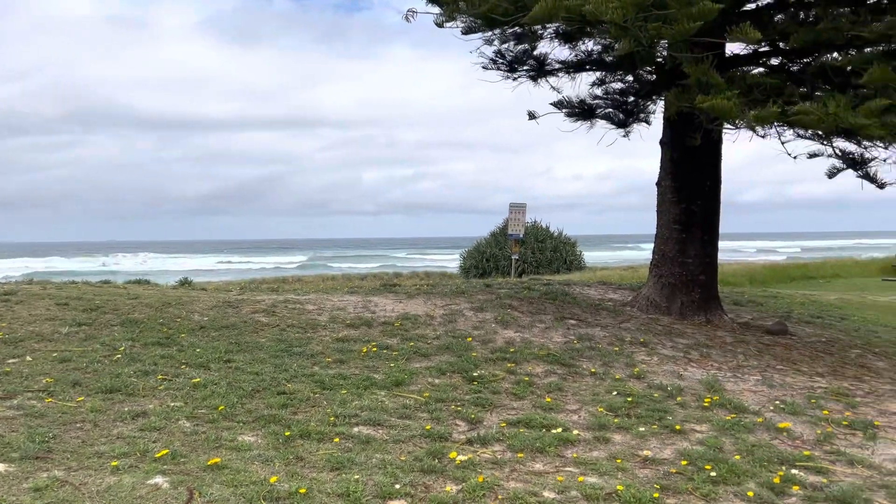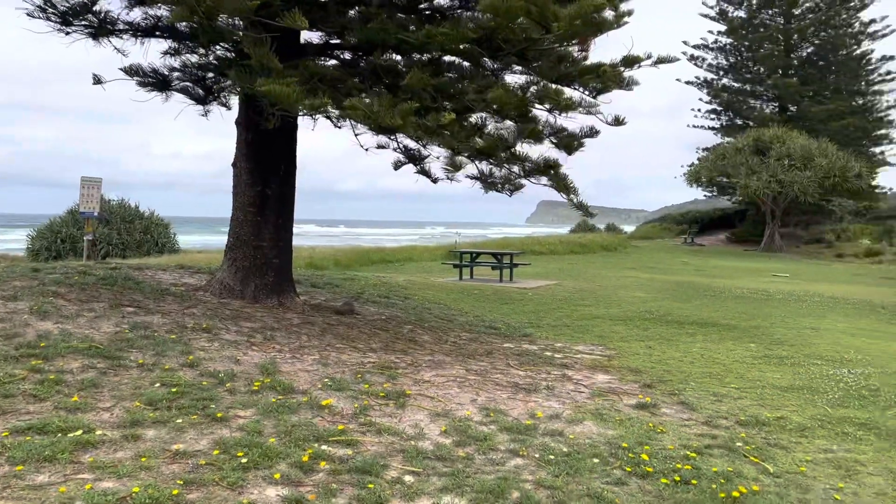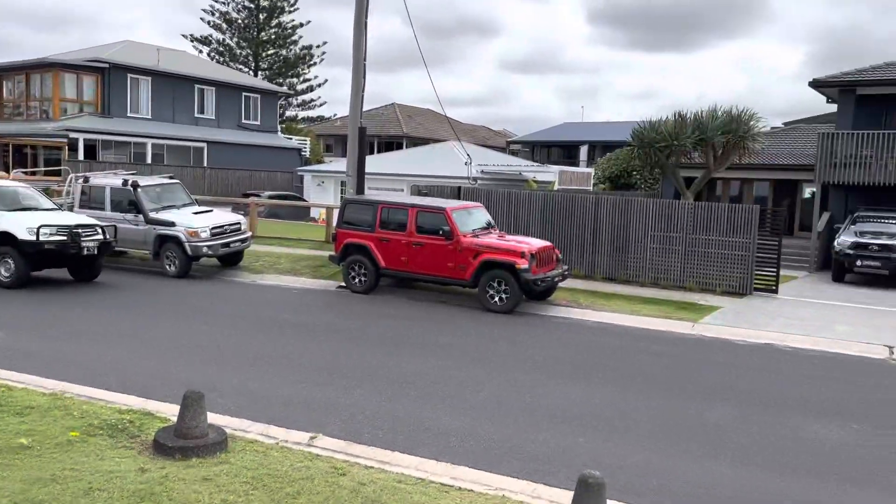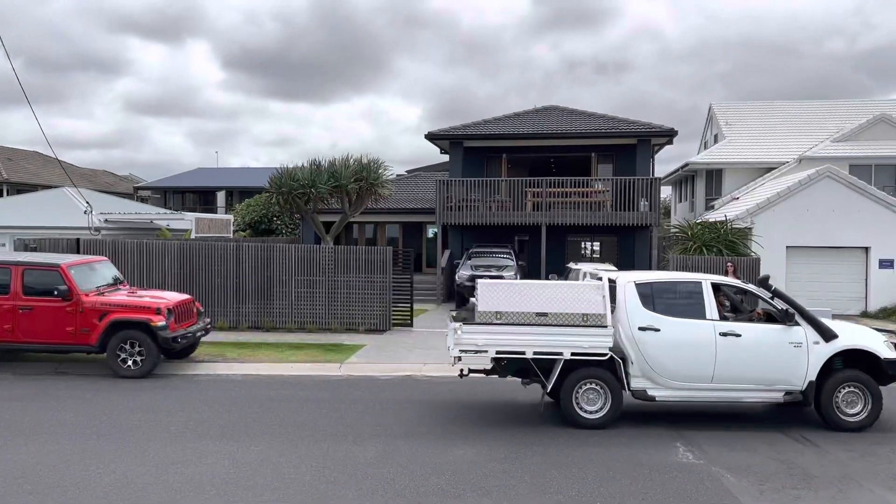Hey guys, Brayton here from Bell Property. Just wanted to give you a quick virtual walkthrough of this amazing house at 43 Pacific Parade in Lennox Head. It's a bit windy today, so I apologise about the audio.